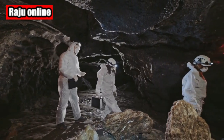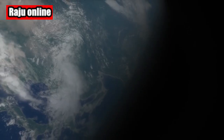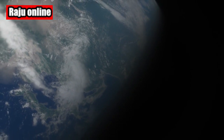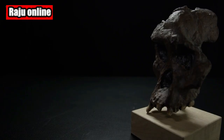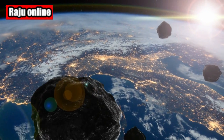Imagine an ancient dried-up lake, remnants of roaring rivers, and now this enigmatic donut-shaped rock. It's moments like these that remind us of the incredible wonders waiting to be unraveled beyond our home planet. Now let's explore the different theories suggested by experts regarding the origins of this peculiar rock.